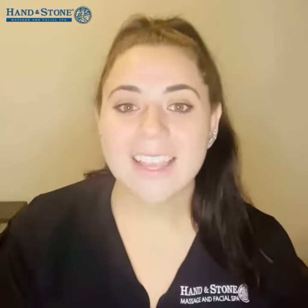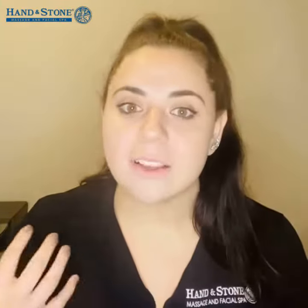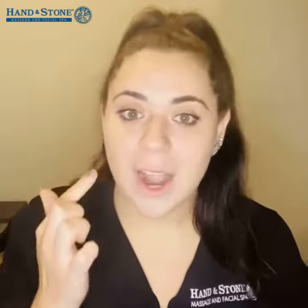Hello everyone, my name is Jacqueline and I'm an esthetician for Hand & Stone. Our Dermalogica December product of the month is the Stress Positive Eye Lift, which is a unique high-performance eye treatment and eye mask that visibly reduces the look of puffiness, under eye circles, and brightening around the full under eye area.